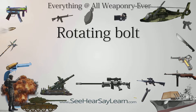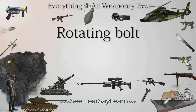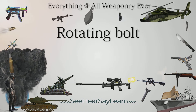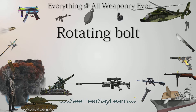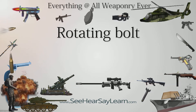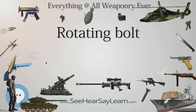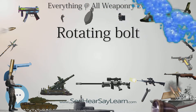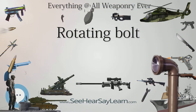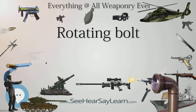Rotating bolt is a method of locking used in firearms. Johann Nikolas von Dreyse developed the first rotating bolt firearm, the Dreyse needle gun, in 1836. The Dreyse locked using the bolt handle rather than lugs on the bolt head like the Mauser M98 or M16. The first rotating bolt rifle with two lugs on the bolt head was the Lebel Model 1886 rifle. The concept has been implemented on most firearms chambered for high-powered cartridges since the 20th century.